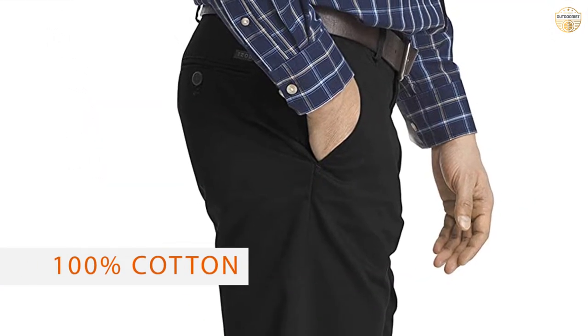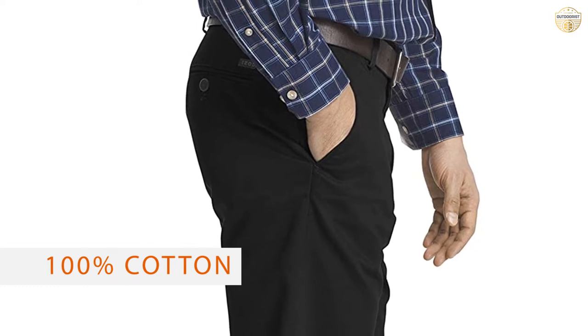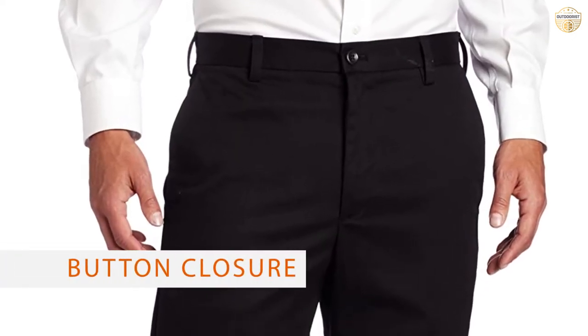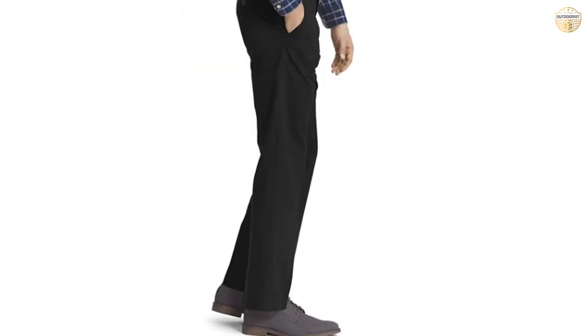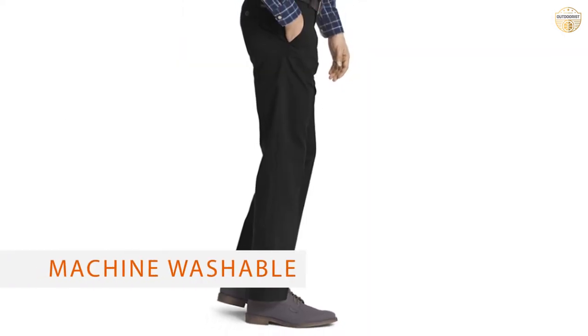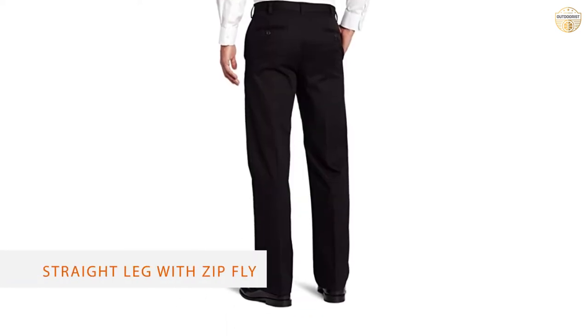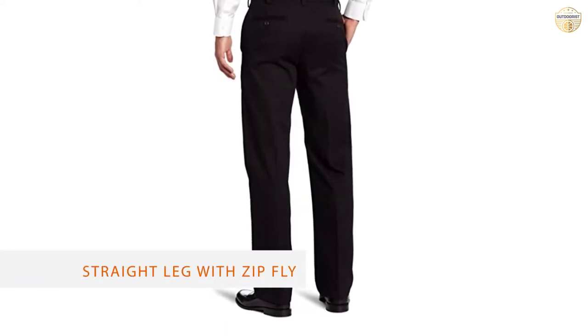Number two: Izod Men's Chino Pant. The American Chino flat front straight fit pant is the ideal addition to your wardrobe. These pants can be worn for work or play, giving any outfit a classic preppy look. The straight fit has a moderate rise on the waist and is straight through the leg and ankle. Features a belt loop waistband and zip fly with button closure.